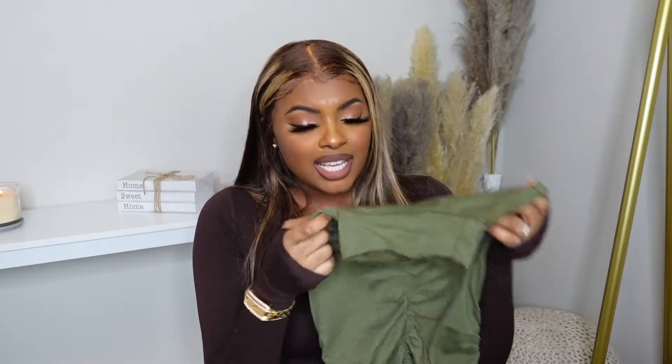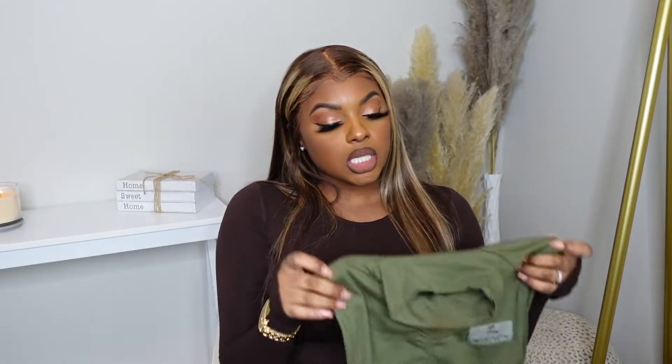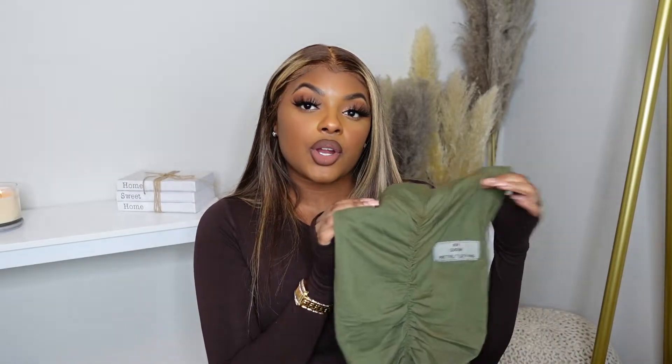It has a little geo tag on the front — it's so cute, it gives casual vibes. If you're a little thicker like me, you definitely want to size up. I usually wear a size six, but Pretty Little Things runs small. In the future I'll probably have to get a size eight or ten.